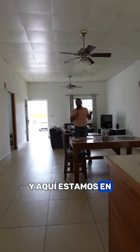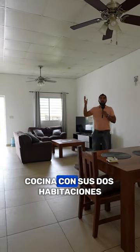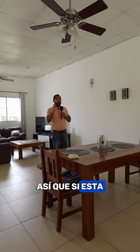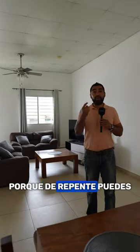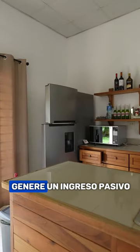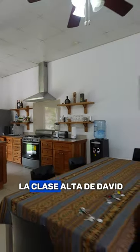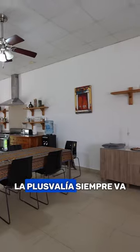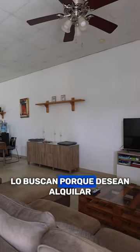And here we are in the duplex right next door — mirror style, same living room, dining room, and kitchen, with its two bedrooms and two bathrooms. So if this opportunity catches your attention, you could live in one of them and rent out the other to generate passive income. This is your property. Being in the high-class area of David, the property value will always increase, and this place is always in demand for rentals.